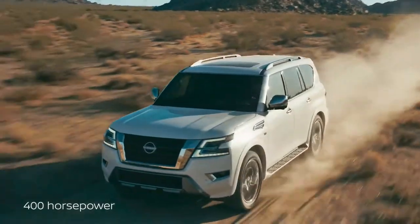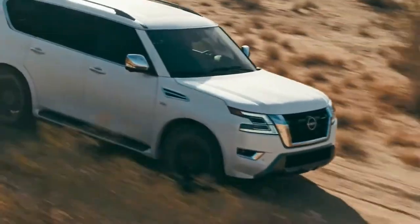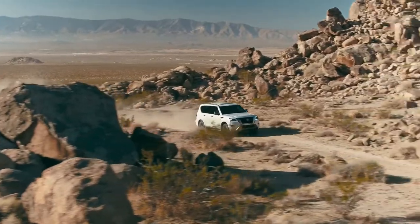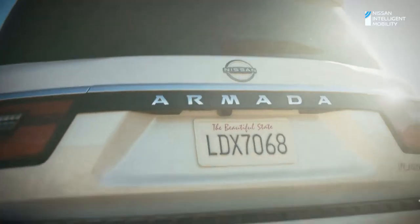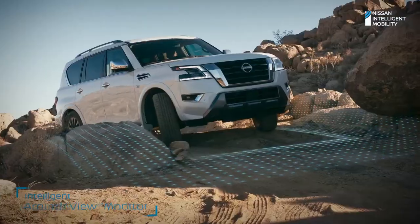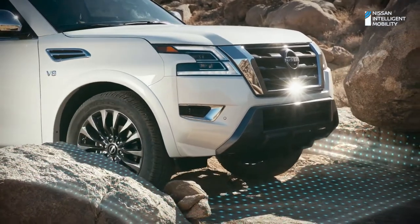The 400-horsepower V8 is ready to amplify adventure. But power is only part of the story. Armada conquers rough terrain with toughness and heavy-duty construction. Four-wheel drive is right at your fingertips. And when you get that I'm-about-to-get-stuck feeling, kick it into four low. Use the intelligent around-view monitor for a better view, so you'll have the upper hand with the next obstacle in your path.